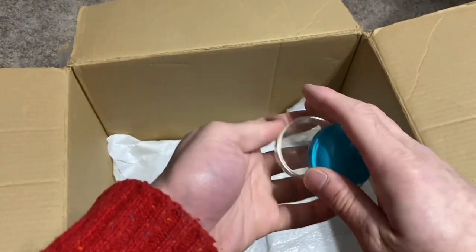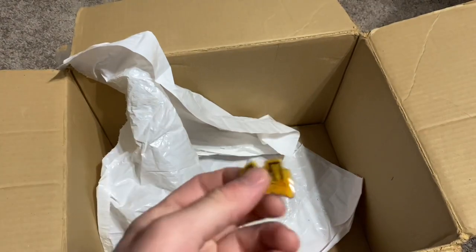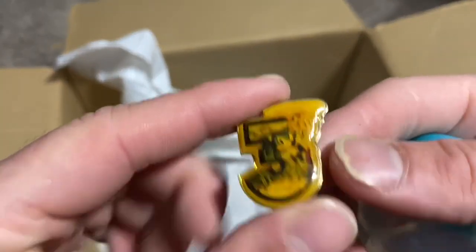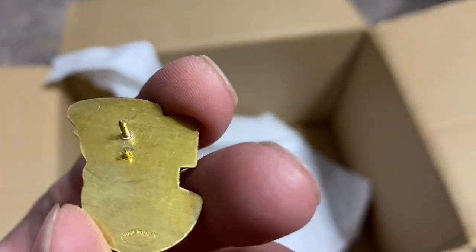Here's a capsule — I'm guessing something was in it. This was probably in it — it's a little Sonic 3 pin. These were given out, I believe, with pre-orders of Sonic 3 or when you pick up the game or something in certain countries.